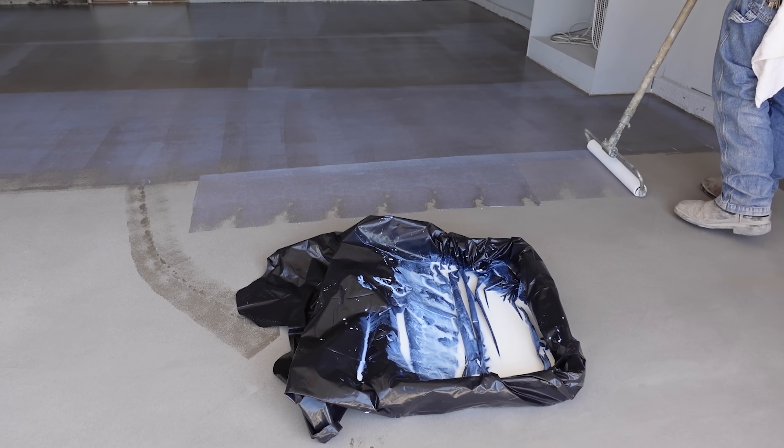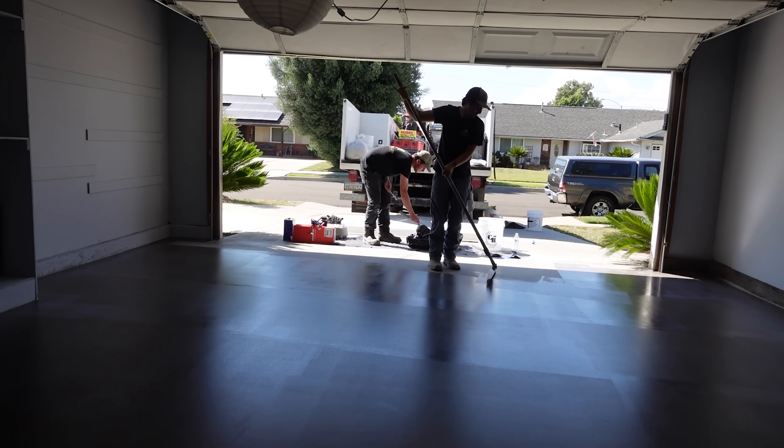The floor is already looking way better and it's just been sanded so far — I'm so excited. Thanks Jake. It's going to look good — I'll make sure of it.